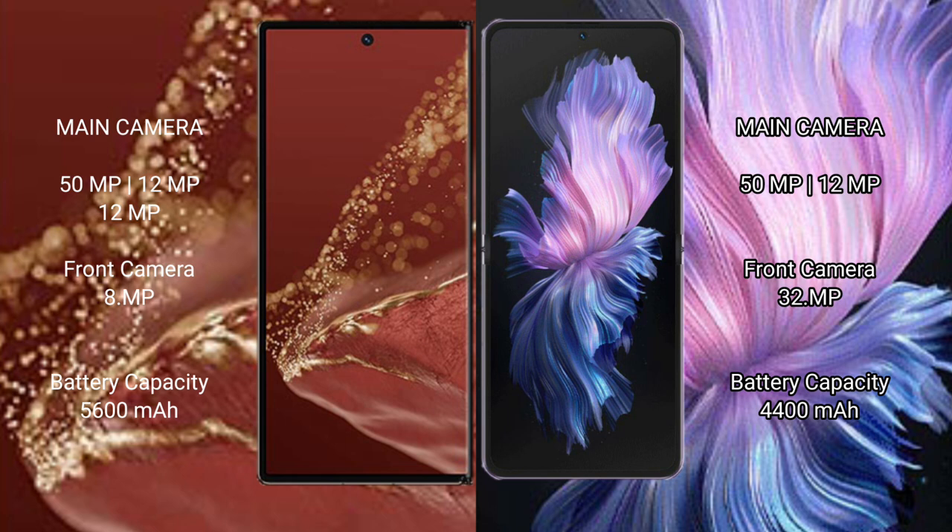The Mate XT Ultimate has a 5600mAh battery with 66W fast charging support. The Vivo X Flip has a 4400mAh battery with 44W fast charging support.